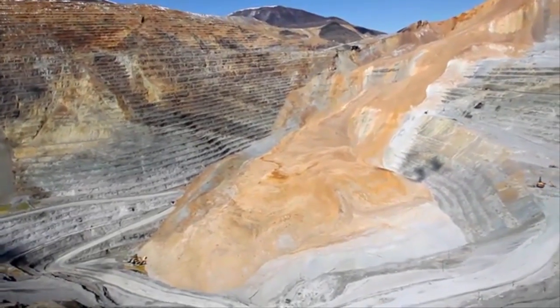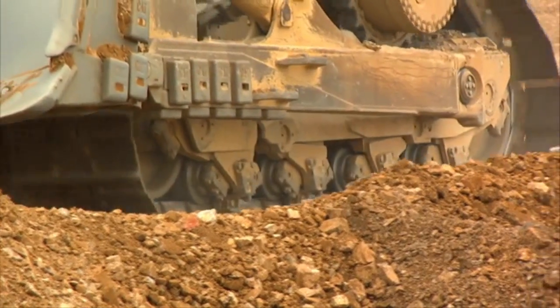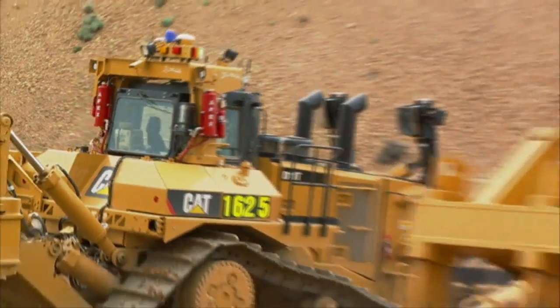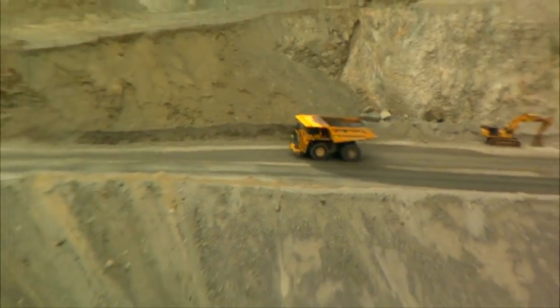We have to move millions of tons of material in order for us to get back in the mine. This is a monumental effort. We see lots of challenges ahead of us, but we're confident that we'll be able to overcome them and become the premier copper producer that we once were.